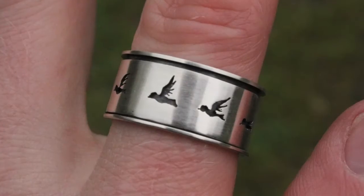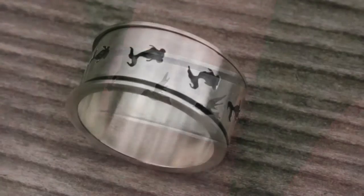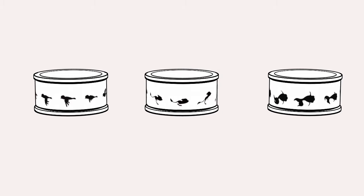So far, there are three animated designs to choose from, each with their own unique animation cycle cut into them. There is a swimming goldfish, a flying bird, and a hopping kangaroo mouse.